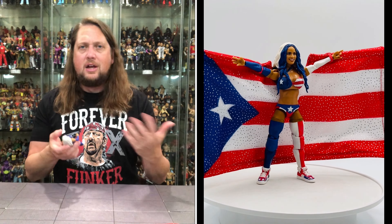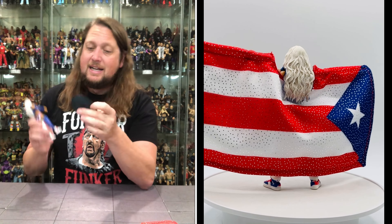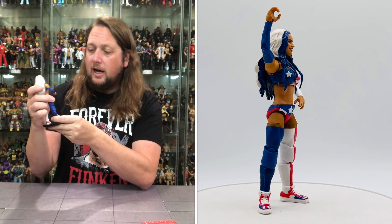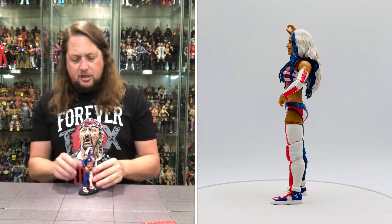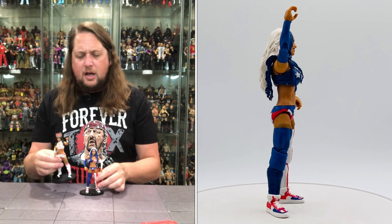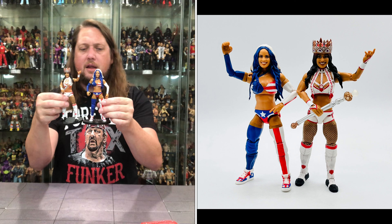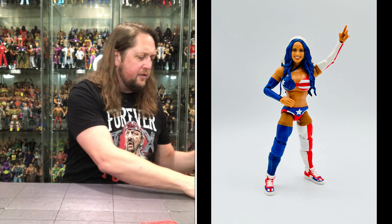I'm only going to walk through articulation on one figure since it's all the same. This could be the showstopper, the scene stealer of this set — a lot of pizzazz with this one. Made in Vietnam, shout out. Zelina getting it done — a very, very nice figure. She's had a lot of good elite figures and this one continues that process. Her new one feels a little thicker, possibly due to the color differences or the bigger head with all the hair.